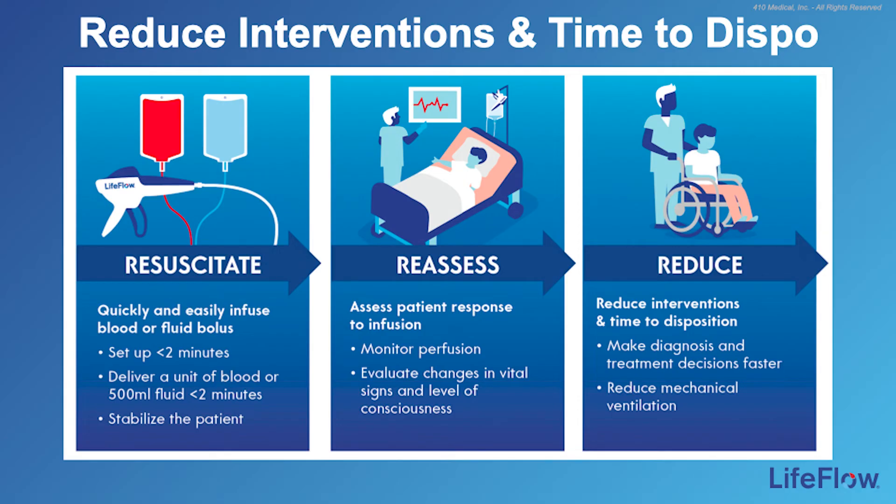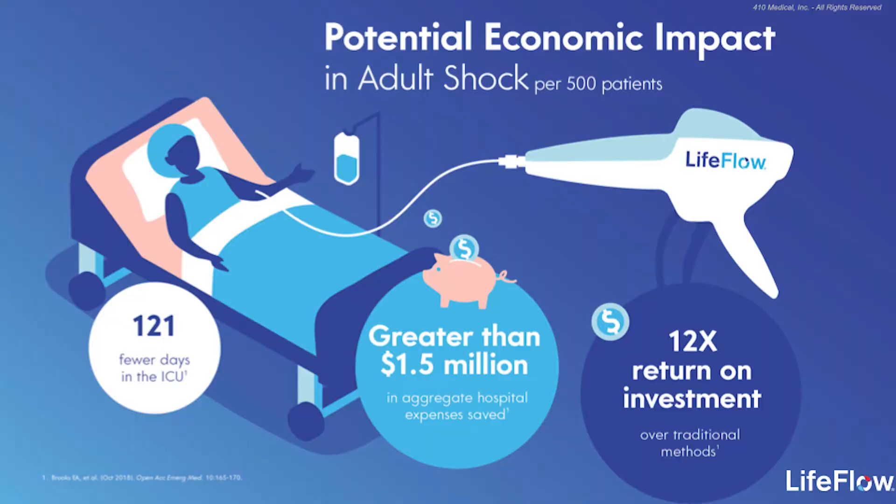Let's look at the three main benefits of resuscitating a critically ill patient with LifeFlow. First, Resuscitate: quickly and easily deliver a unit of blood or 500 mLs of fluid to your patient in less than two minutes to stabilize. Second, Reassess: with LifeFlow's rapid delivery, clinicians are able to assess the patient's response to the infusion in minutes to quickly determine next steps. Third, Reduce: using LifeFlow throughout the course of care, clinicians can make diagnosis and treatment decisions faster and reduce the risk of mechanical ventilation. In a recent published economic model, the potential ROI impact was significant — including up to 121 fewer ICU days, $1.5 million in aggregate savings, and a 12-fold return on the investment.